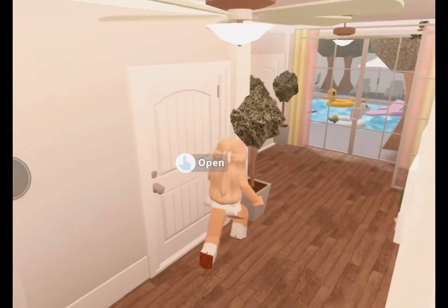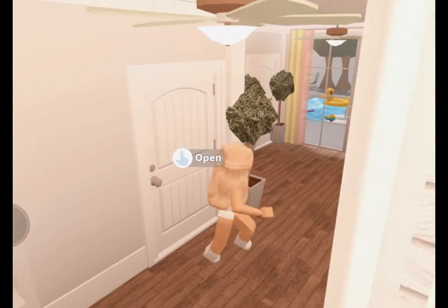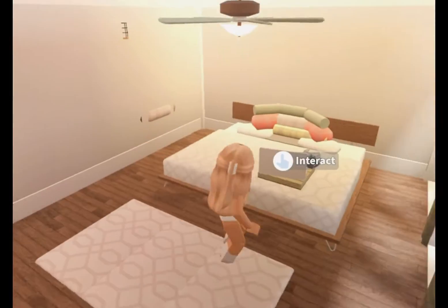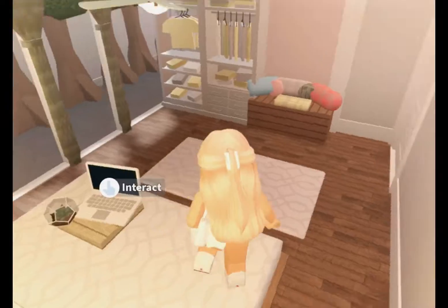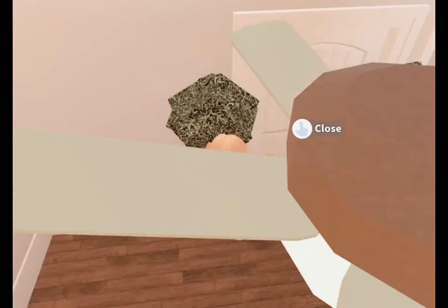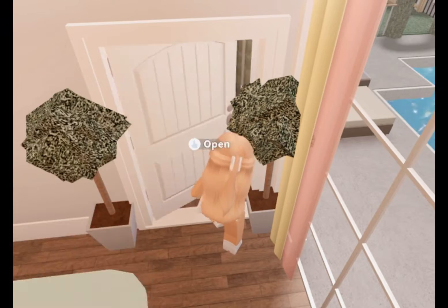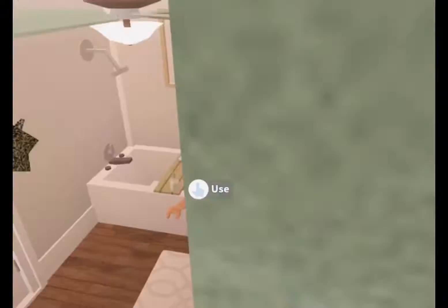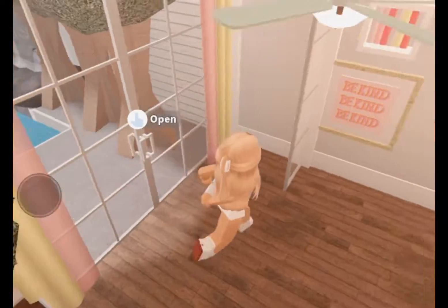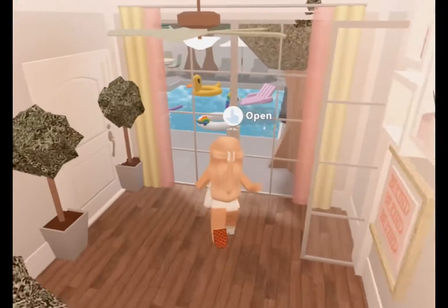Now let's go down to the rooms. This is my room, and I still need a little bit more work, but I'll show you the process I'm making. Let's get into the bathroom. This is the bathroom — it's pretty cute. My house theme is like a kawaii theme, that's why.